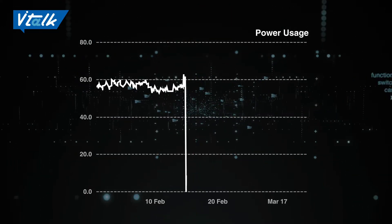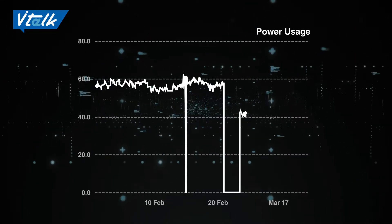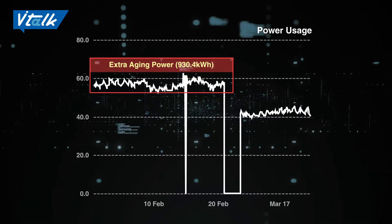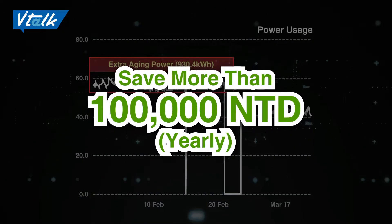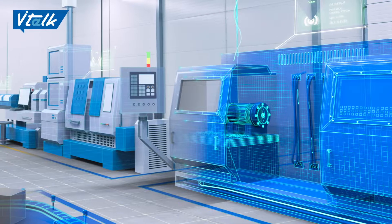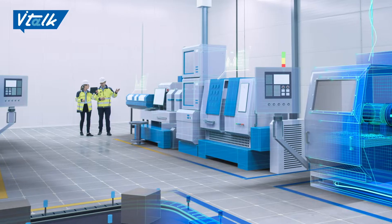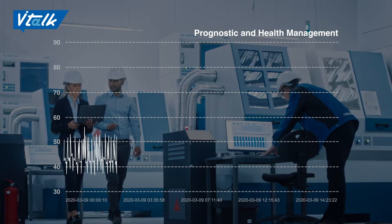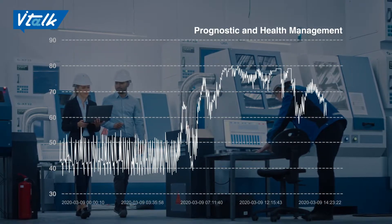As you can see in the chart, the power consumption of the water chiller exceeds the rated usage line, and its duration is less than 5 years. Thanks to BIHA VNS solution, our client can save more than 100,000 NTD per year. With BIHA VNS, a CNC manufacturer is able to strengthen their competitiveness because they can track power consumption, vibration levels of motors, and even analyze the data for PHM.